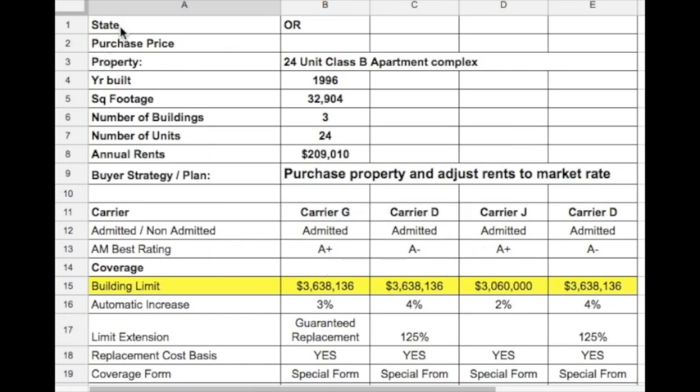At the top, you'll find a detail of the property, including the state it's located in, the year built, square footage, number of units, annual rents, and the buyer's strategy or plan.